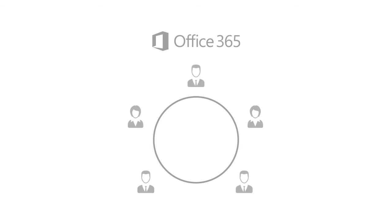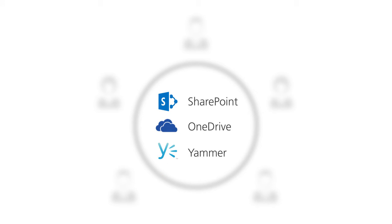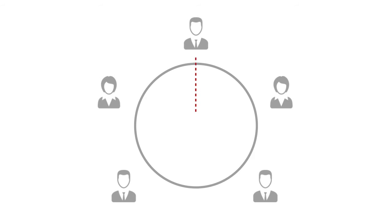With Office 365, you can simplify the way your teams work by equipping them with Microsoft's industry-leading tools like SharePoint, OneDrive, and Yammer. These tools streamline communication and improve knowledge sharing by providing a central place where everyone can work together.